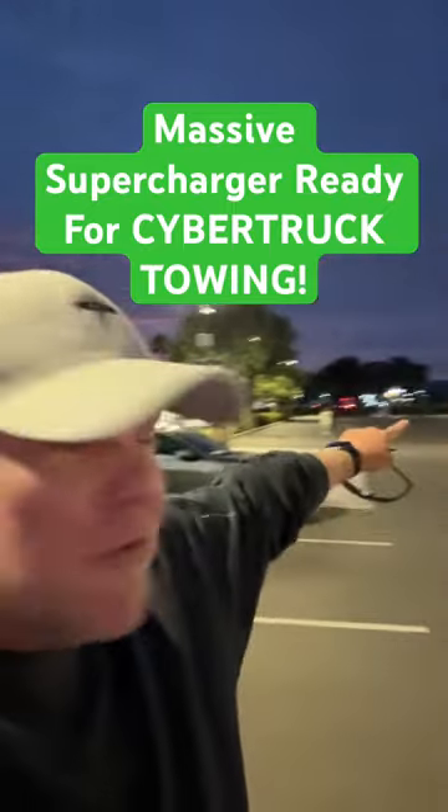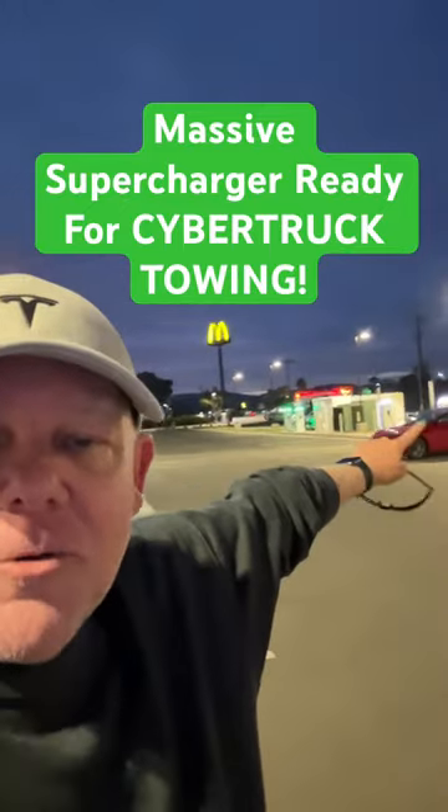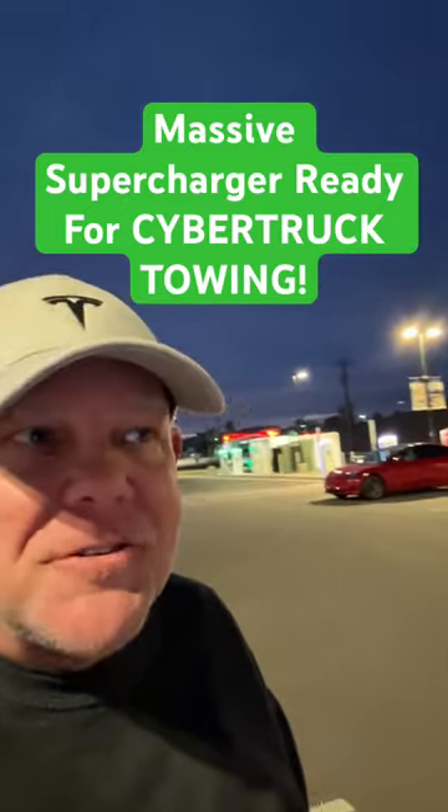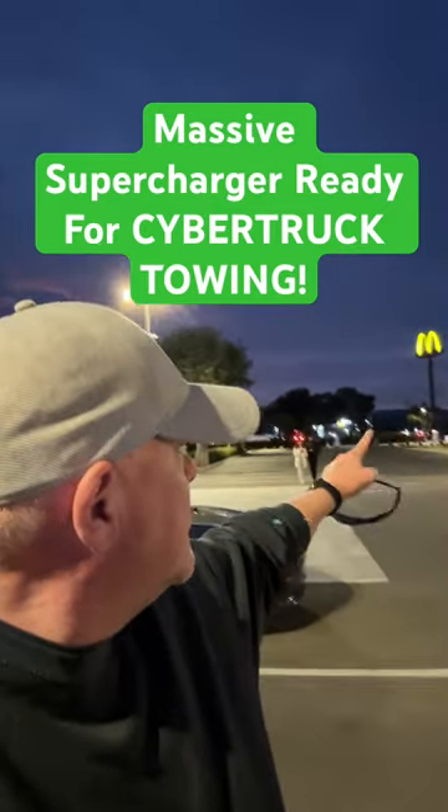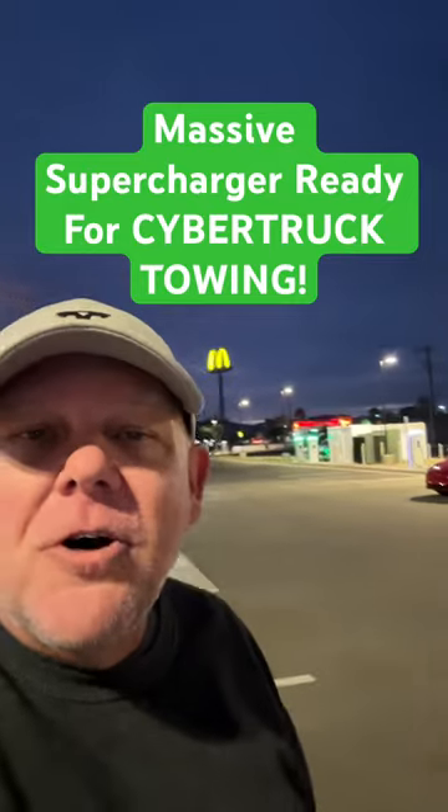Nice to see as well, over there where it's green, those are Rivian chargers — fast chargers. There are two Rivians there charging right now as well. There are four stalls for the Rivians.